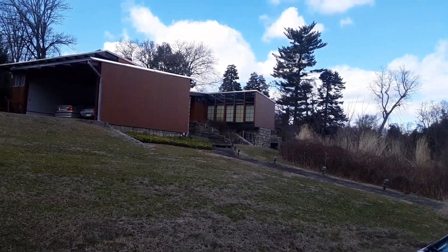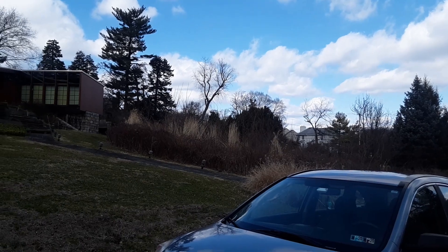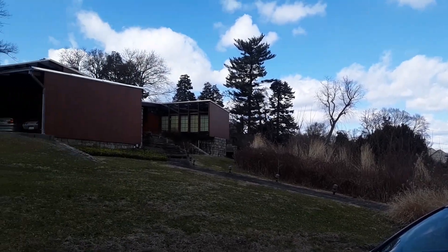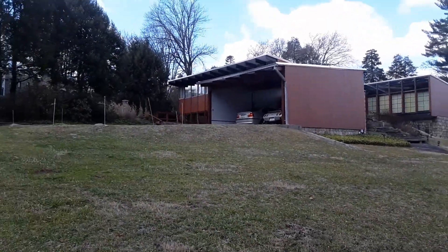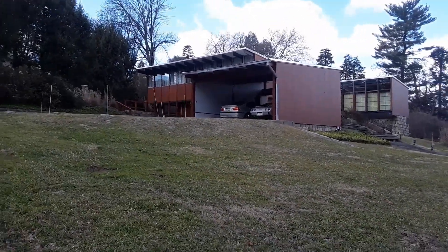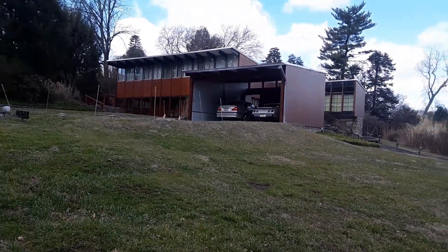Where I live is on the Main Line outside of Philadelphia — lived here all my life. I used to know the owners of this house. This house is very famous because it's one of the few buildings done by one of the greatest architects of the last century, a Philadelphian named Louis Kahn.